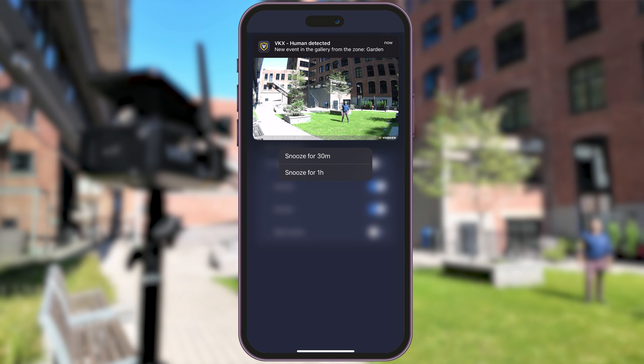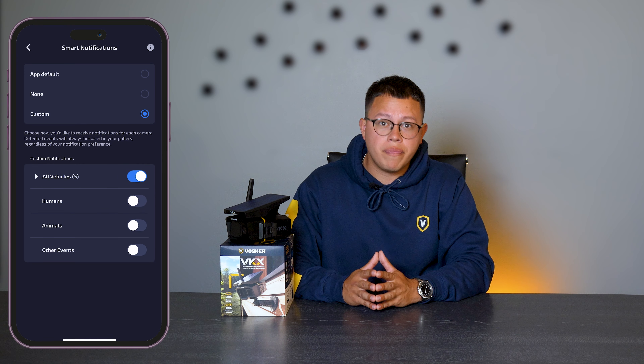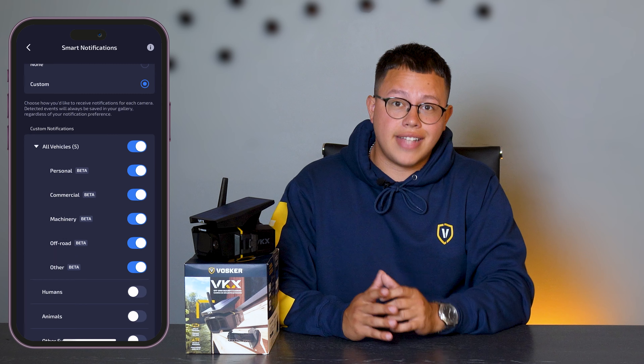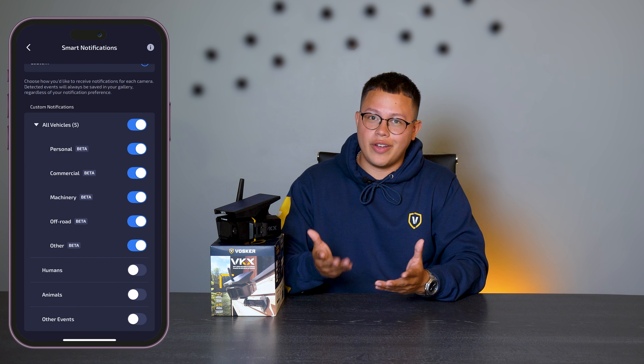This feature is customizable by camera, so you can have one camera for human detection, another camera for vehicle detection — and may I say, specific vehicles — and much more, like you see right here.